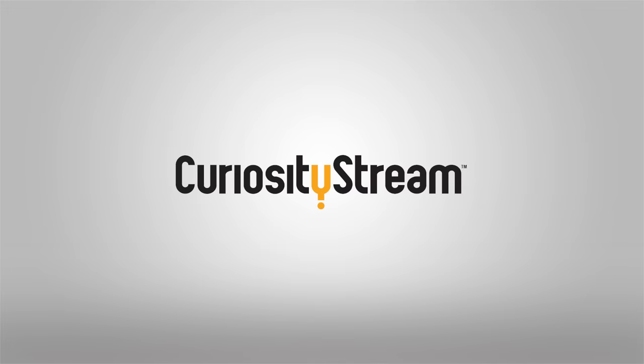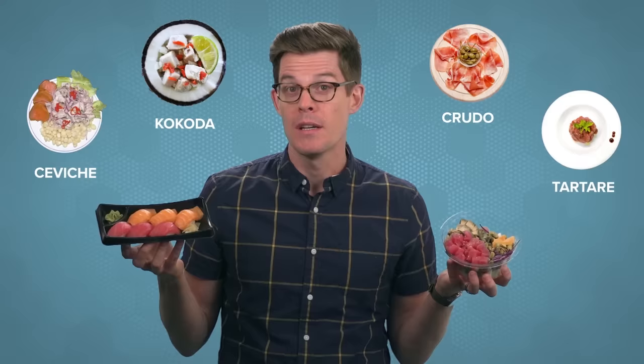Thanks to CuriosityStream for supporting PBS Digital Studios. Hey smart people, Joe here. What do poke, sushi, and sashimi, and all of these dishes have in common? Well, they're delicious, and they're made with raw fish. And they could all give you parasites.